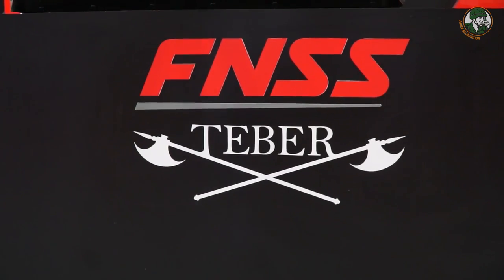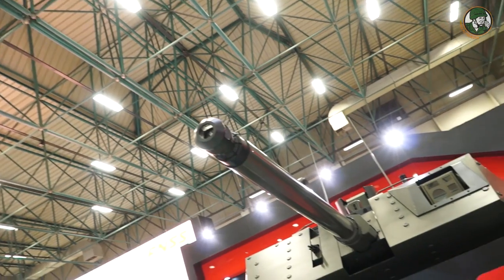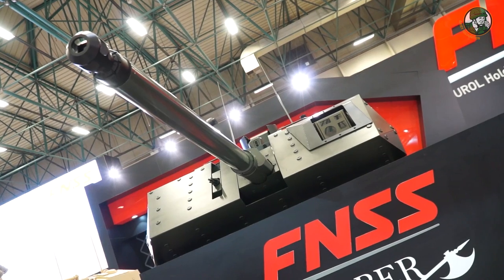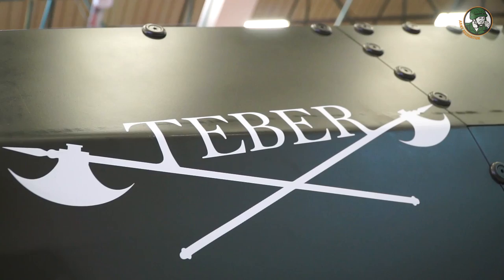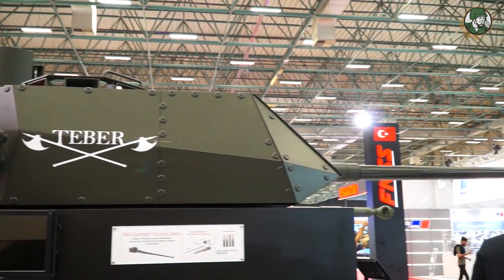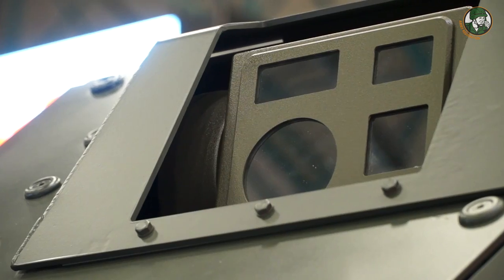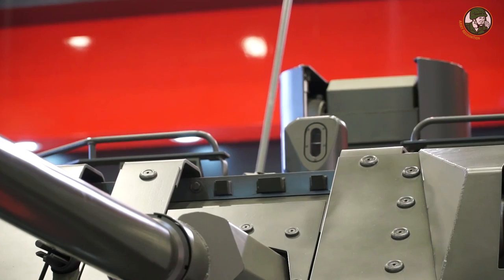This is the Kaplan 30 two-man turret. Here we see the two-man configuration with the 30mm automatic cannon and 7.62mm coaxial machine gun. The name TEBER stands for a battle axe from an old Turkish weapon used in battles — that is why we gave this name to the turret. On the right hand side of the turret you can see the gunner's periscope, and there is a commander's independent periscope on top of the vehicle.